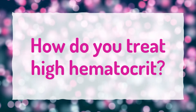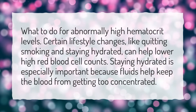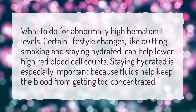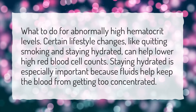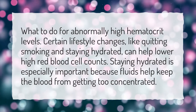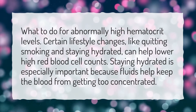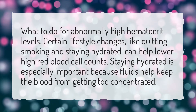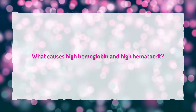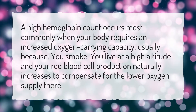How do you treat high hematocrit? For abnormally high hematocrit levels, certain lifestyle changes like quitting smoking and staying hydrated can help lower high red blood cell counts. Staying hydrated is especially important because fluids help keep the blood from getting too concentrated.